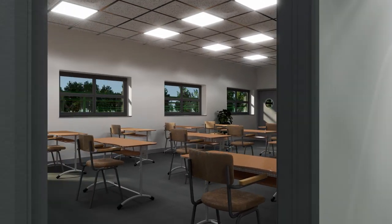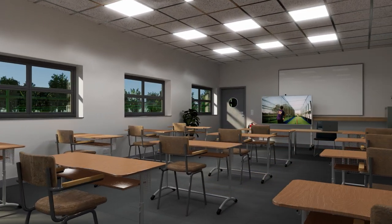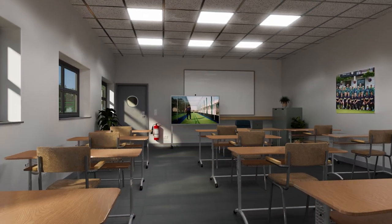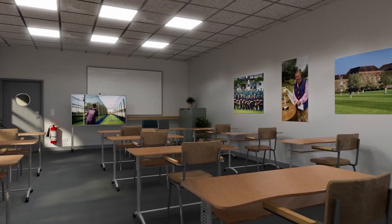The centre features a flexible classroom space. Here, we will be able to hold team briefings, conduct more in-depth video analysis, as well as adapt the space to be used for warm-ups prior to training.